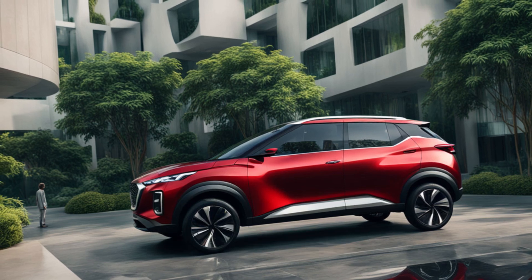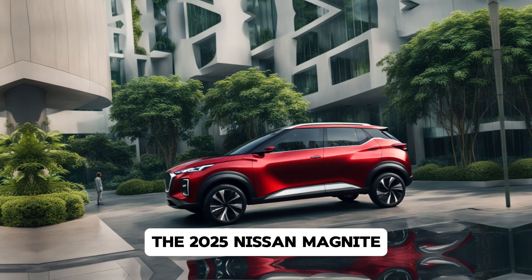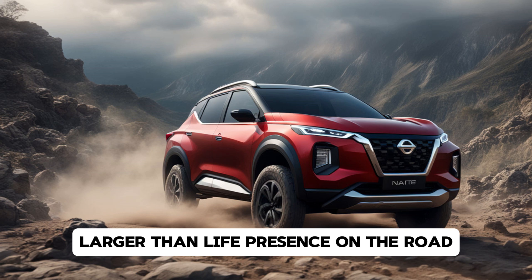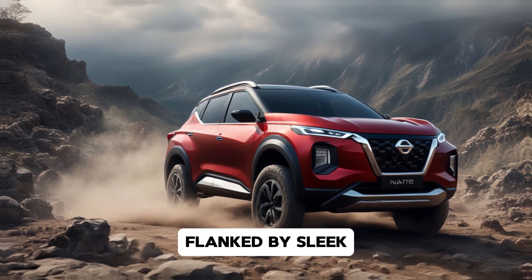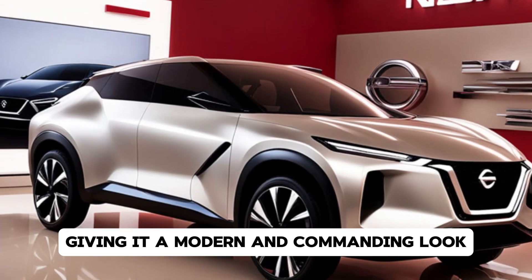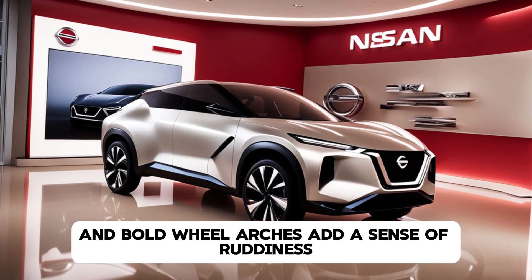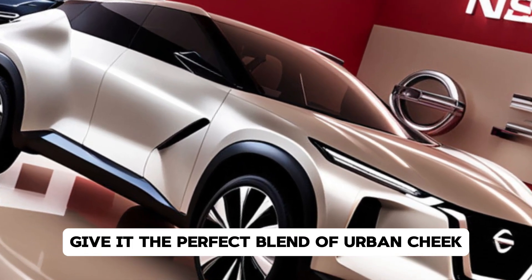Design and exterior. The first thing that grabs your attention about the 2025 Nissan Magnite is its bold and aggressive exterior design. Nissan has worked hard to give this compact SUV a larger-than-life presence on the road. Up front, you'll find Nissan's signature V-Motion grille, flanked by sleek LED headlamps and daytime running lights, giving it a modern and commanding look. The sculpted lines along the side emphasize its sporty and dynamic character, while the roof rails and bold wheel arches add a sense of ruggedness.